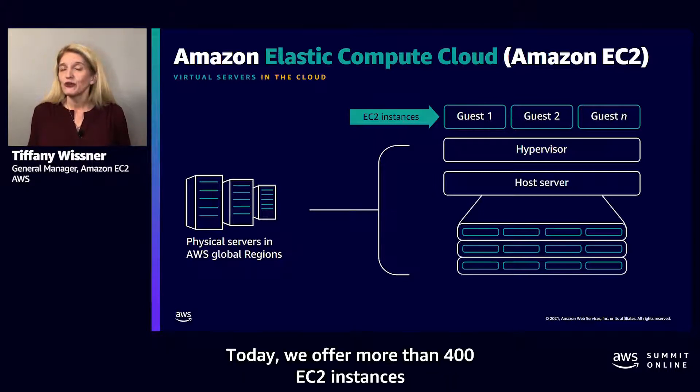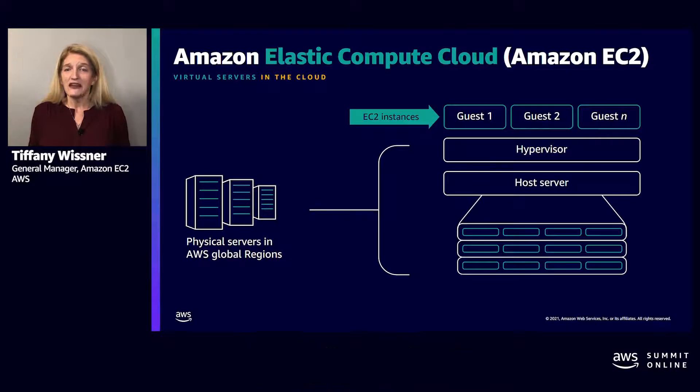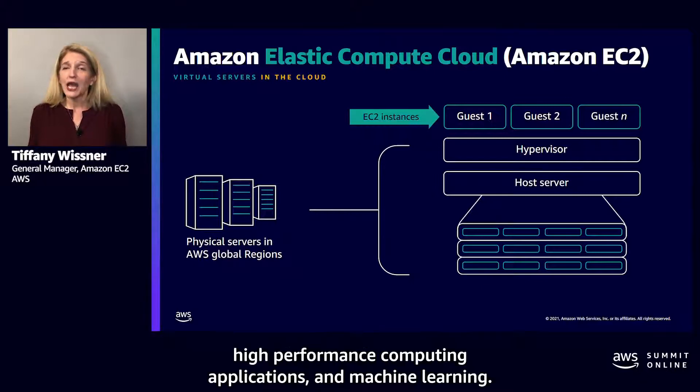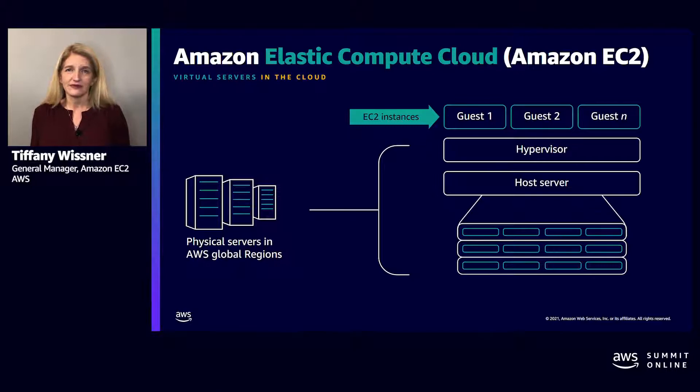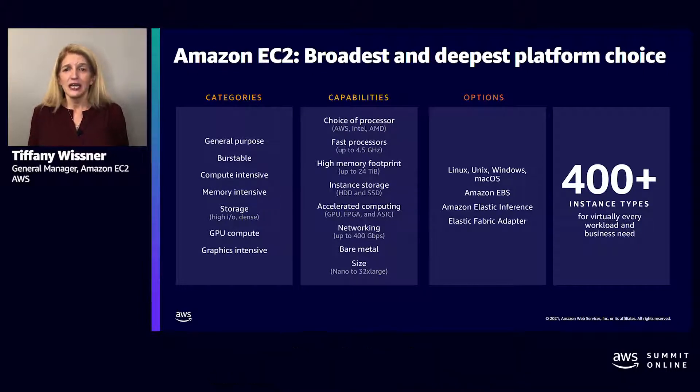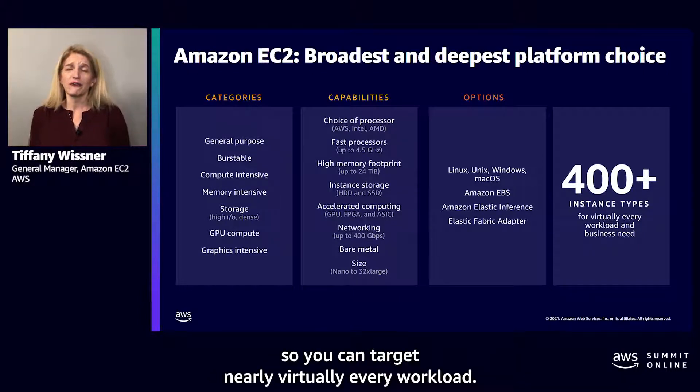Today, we offer more than 400 EC2 instances that are designed to support a wide range of workloads, including web servers, enterprise applications like SAP, high performance computing applications, and machine learning. With 400 EC2 instances, we have the broadest and deepest selection of instances, so you can target nearly every workload.